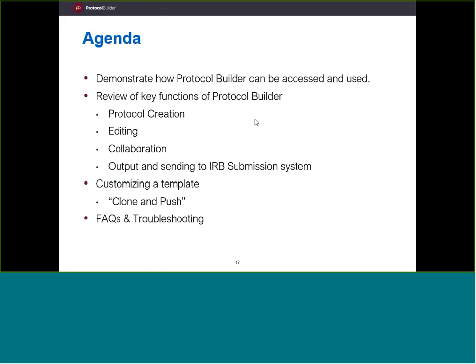Children's National is one of the early adopters of Protocol Builder. The goal is to make sure you know and understand what the tool is, how to use it, and how to get the most out of it. That's why we're here today.